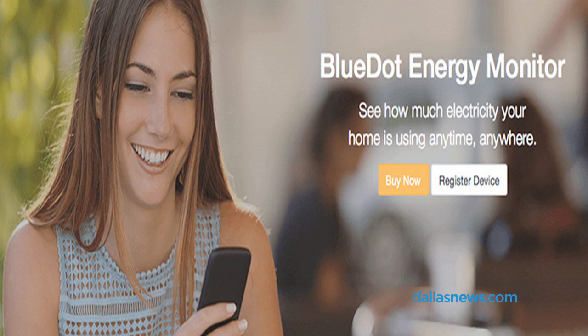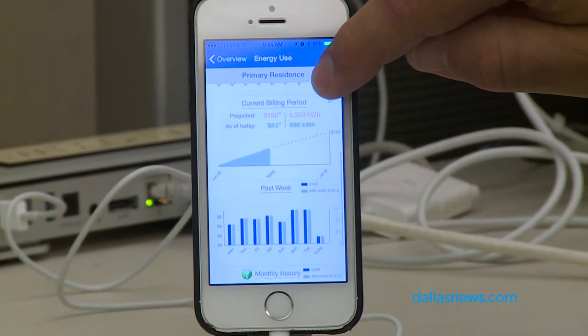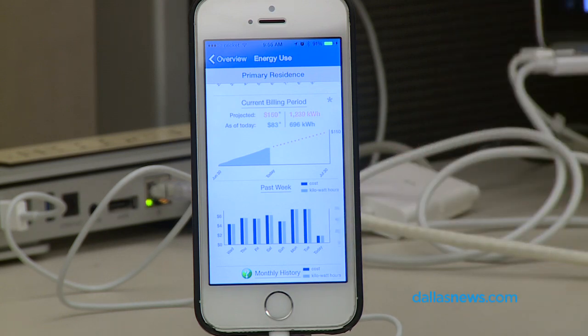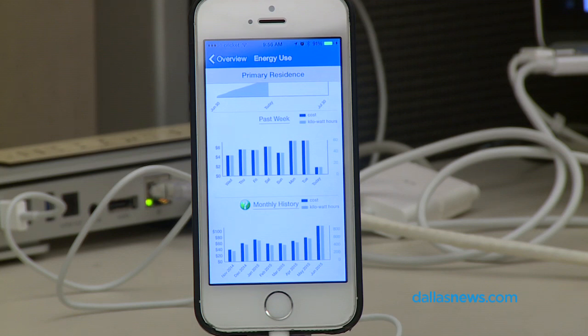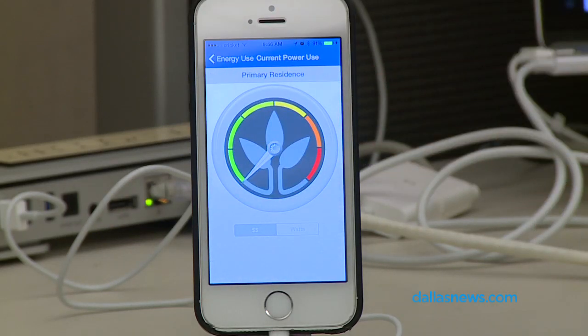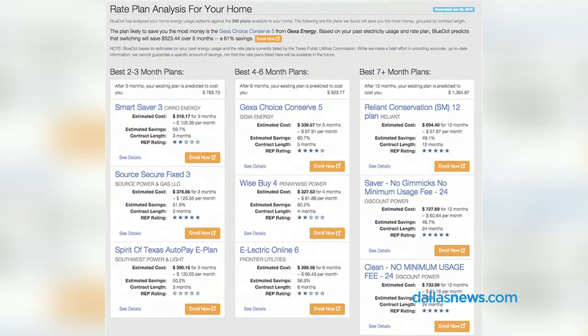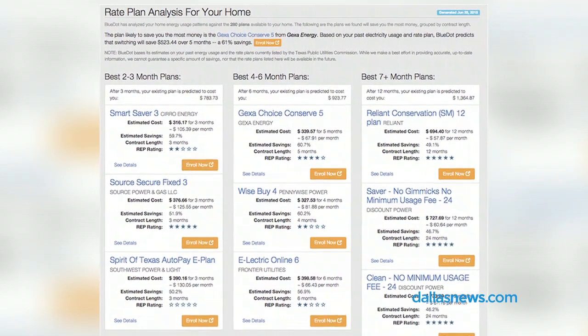They offer a service for free where you give them the credentials to your online electric account with your provider. They use those credentials to download 12 months of your past electric use, and then they run a comparison of your electrical use to over 250 electric plans that are out right now. They provide you with a report of where you can save money if you have a three-month plan, a six-month plan, or a 12-month plan, and they break it down into where you can save money by changing electric providers.